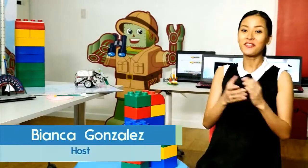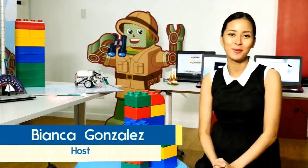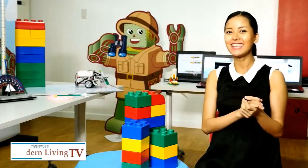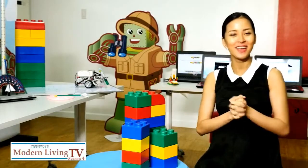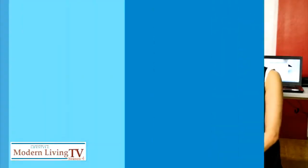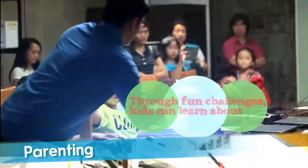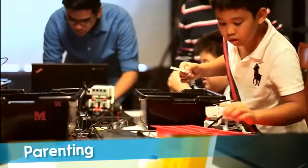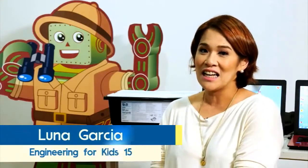There is a new way to make your kids' free time more fun and memorable. Join me as I learn more about this fresh take on learning science and math with Luna Garcia of Engineering for Kids. Engineering for Kids is bringing STEM education to students through fun and challenging activities. It's an after-school program to supplement what our children learn in school.